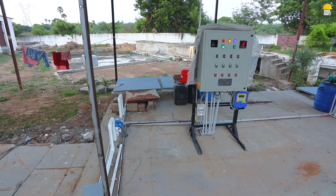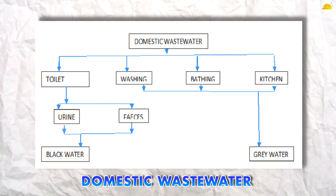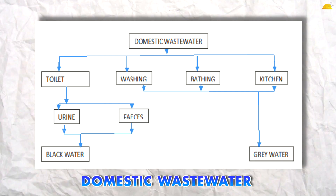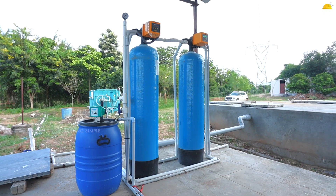You can handle waste water including washing water, bathing water, kitchen water, and toilet water — all together as domestic waste water. Domestic waste water from college hostels and industry hostels is all collected together.